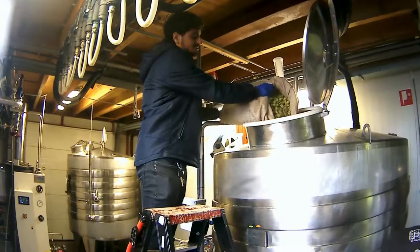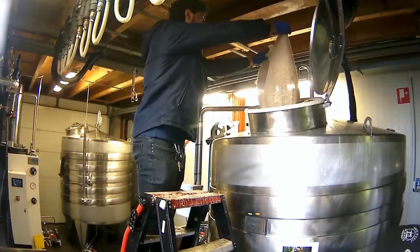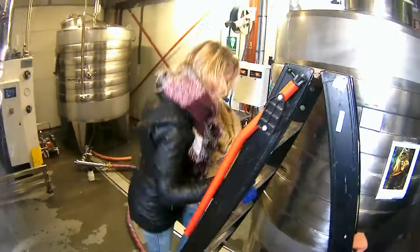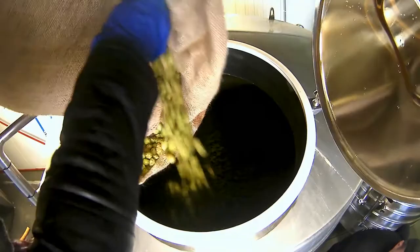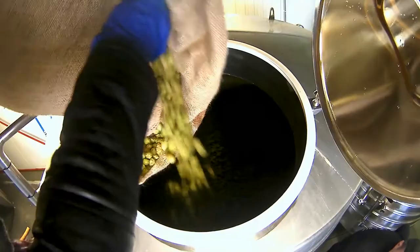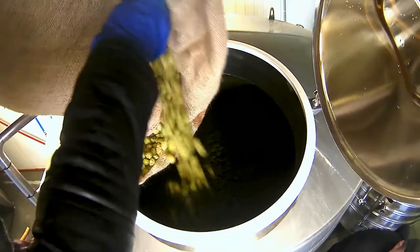Today we are going to brew the fresh hop beer from Brewery De Molen. We are here at the brewery, making this fresh hop beer with the fresh hops we harvested the day before, which you saw in our last video. It's a really special beer because it almost never happens that they brew with really fresh hop belts.